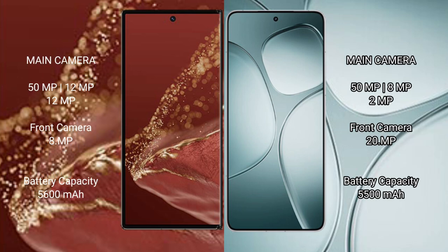The Wahabamate XT Ultimate has a rear triple camera setup: 50MP, 12MP, 12MP, with front cameras of 1MP, 1MP, and 8MP. The Redmi K70 Ultra also has a rear triple camera setup: 50MP, 8MP, and 2MP, with a front camera of 20MP.